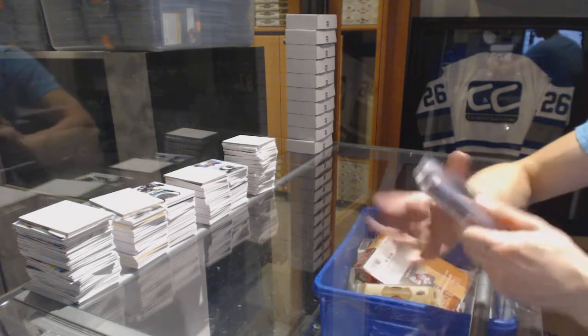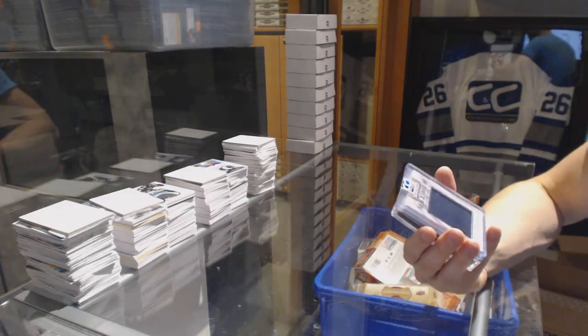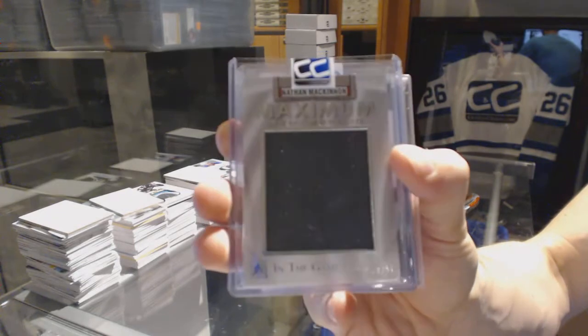On to box twenty for Dusko Man. We've got a 14-15 In the Game Used Maximum Memorabilia number 18 of 50, Nathan McKinnon.